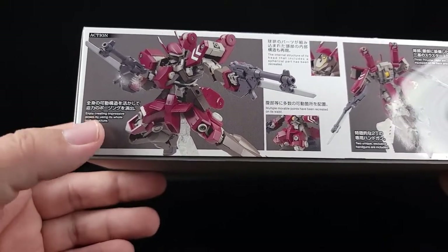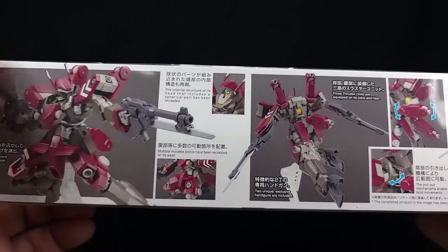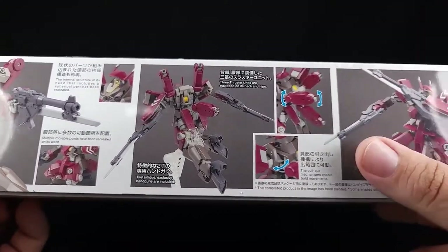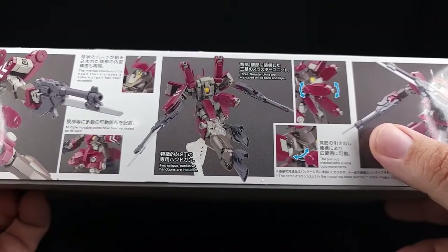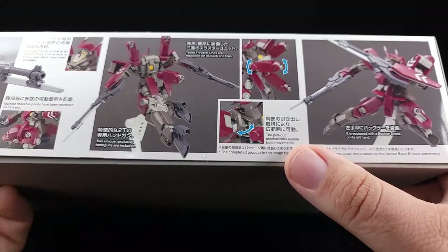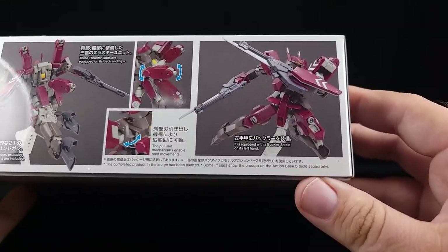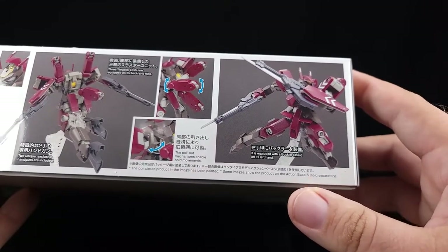Coming down to this part of the box: 'Enjoy creating impressive poses by using its whole body structure.' There's an internal structure of the head that includes a spherical part, multiple movable points recreated on its waist, three thruster units equipped on its back and hips, two unique exclusive handguns are included, and pull-out mechanisms enable bold movement. It's also equipped with a buckler shield on its left hand.